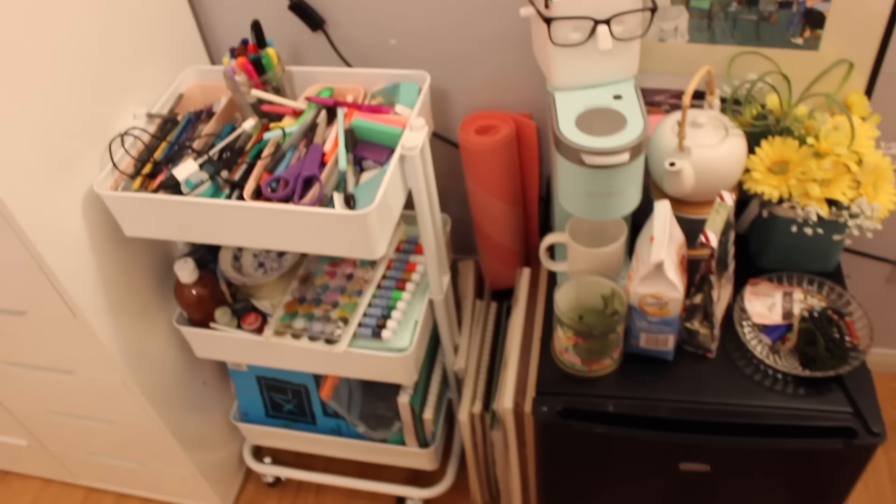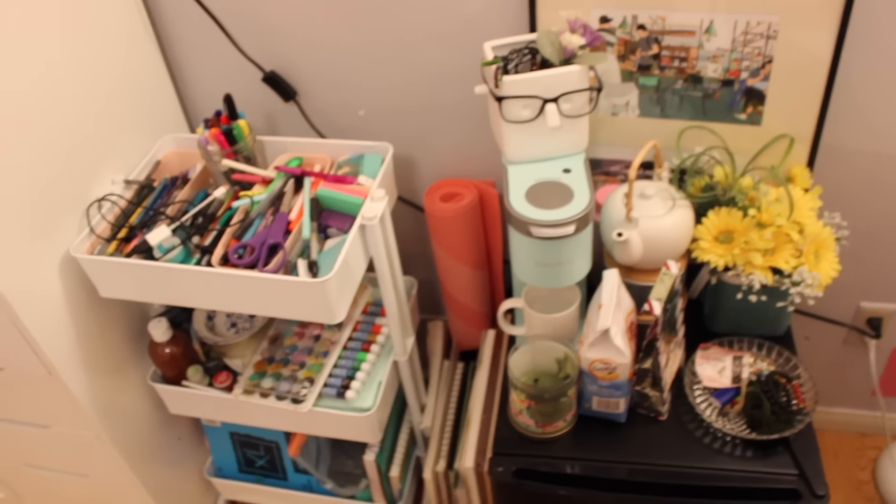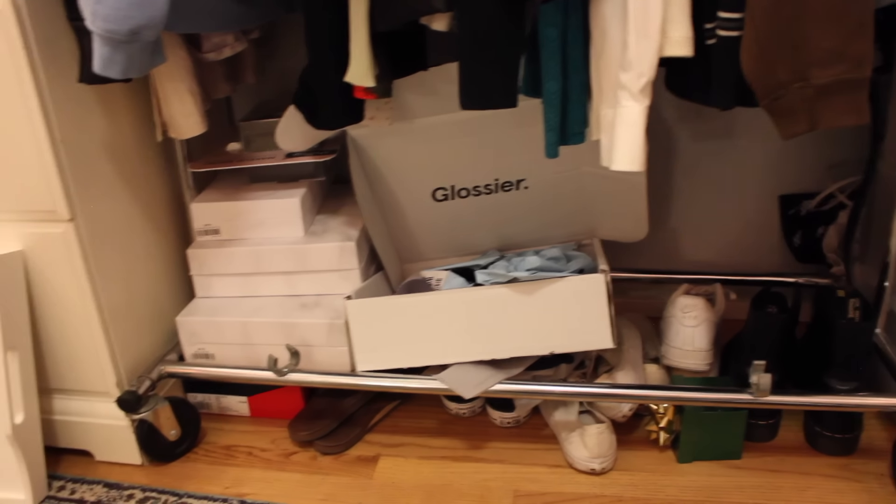That looks a little better — everything is a little more organized. The last thing I want to do is organize underneath my clothing rack. This is what the bottom is looking like — it's such a mess. This is where I keep all my shoes, and I have a bunch of boxes under here. I'm going to take all this stuff out, reorganize it, and then my room is done. I'm so excited — let's just finish this up.